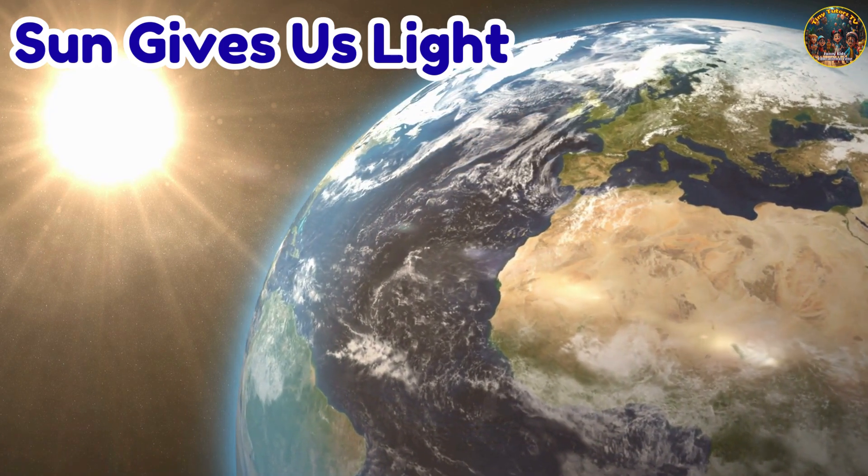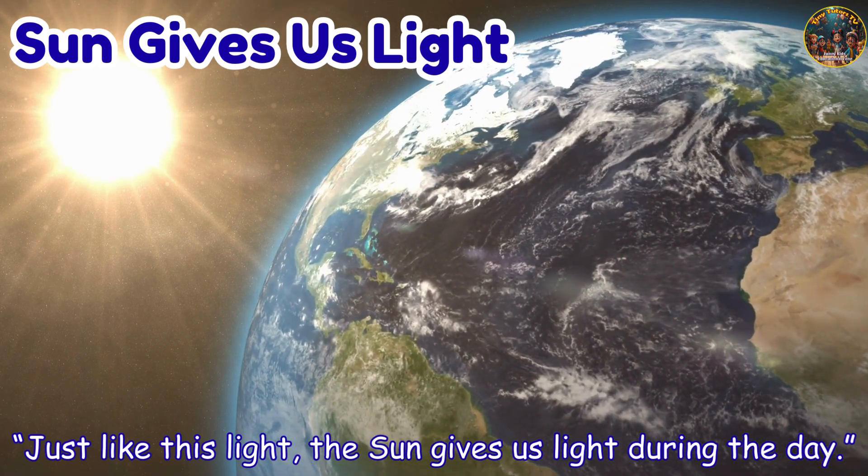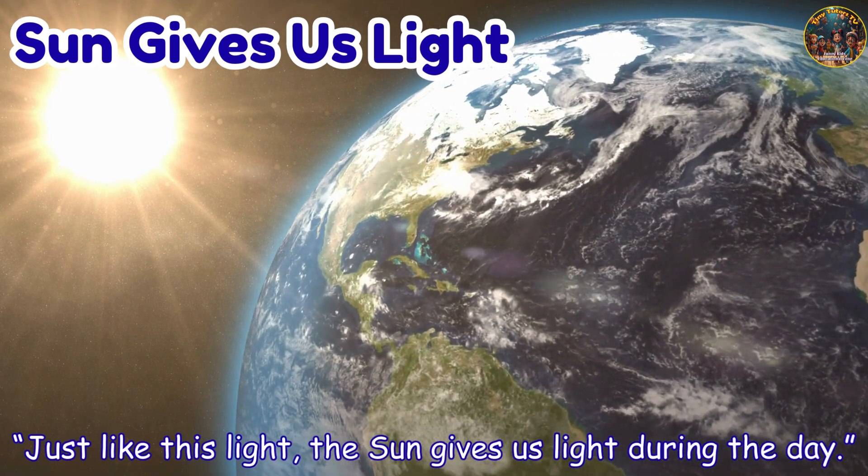Sun gives us light. Just like this light, the sun gives us light during the day.